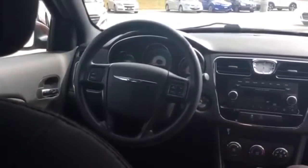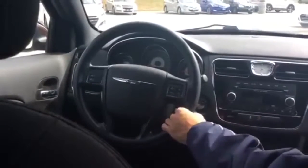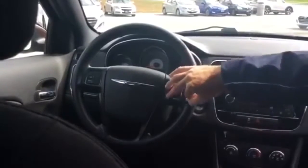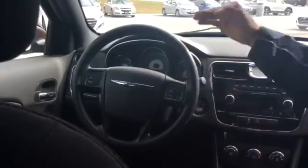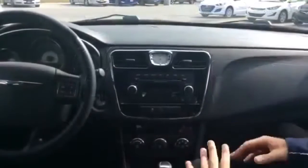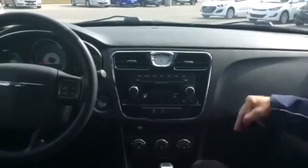Now that we're in the car, I'm going to go over how easy the cruise control is. Cruise control is on your steering wheel — right here. You have your on and off on the left, cancel down below, set your acceleration up, and set your acceleration down. Very easy to use.